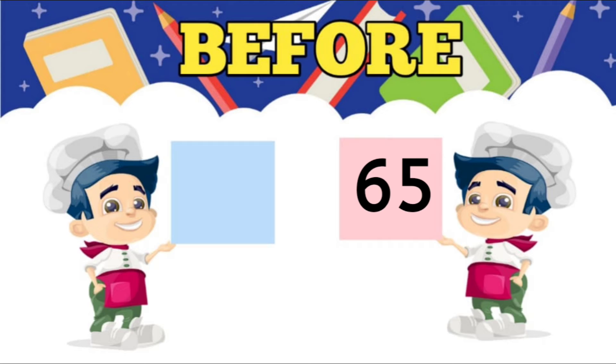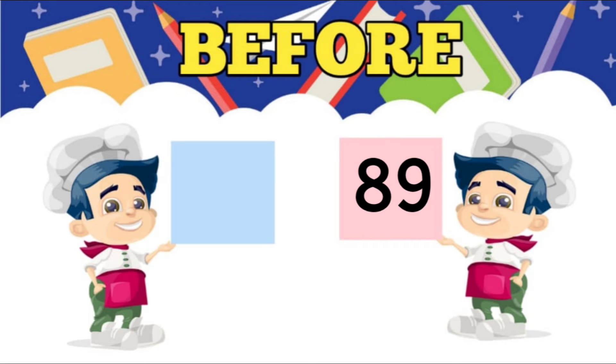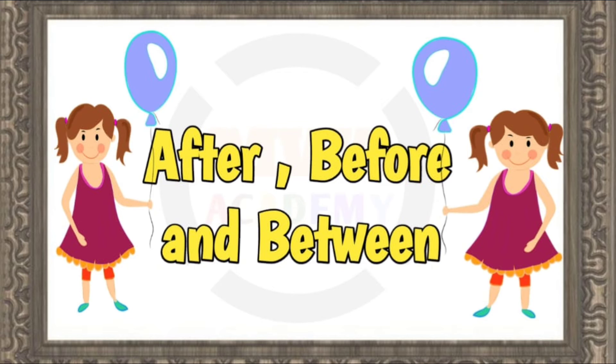Seventh, what comes before 65? 64. Eighth, what comes before 71? 70. Ninth, what comes before 78? 77. And the last, what comes before 89? 88.